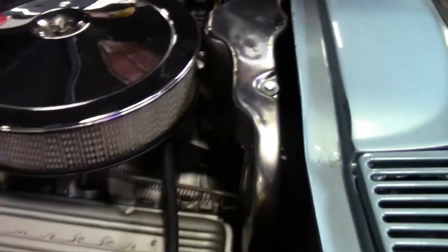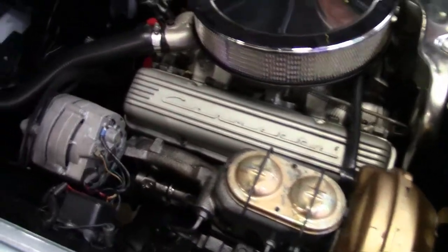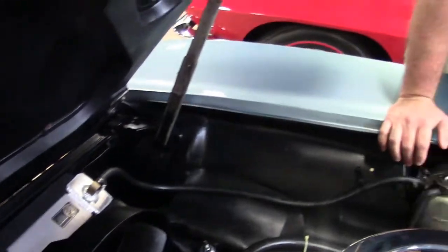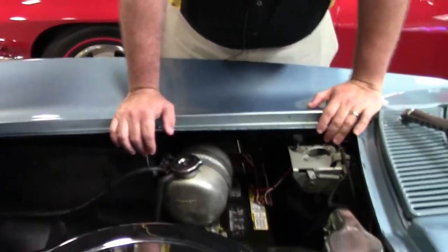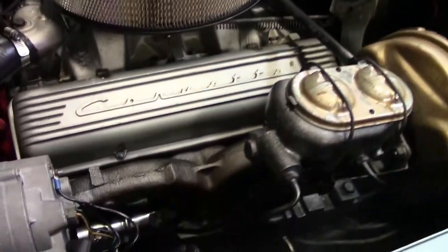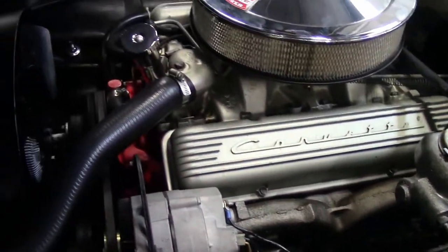The shielding is correct in the car. It is the correct matching numbers, 350 horsepower engine with power brakes. Newer bushings up front. The frame is solid and in great shape, very clean underneath as well.